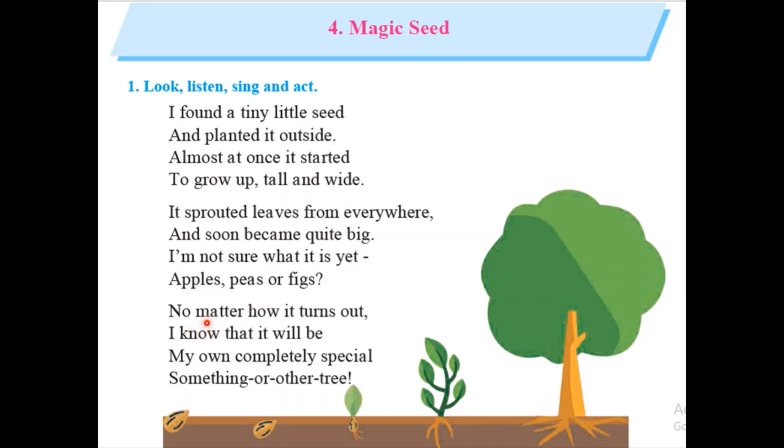apples, peas or figs. No matter how it turns out, I know that it will be my own completely special something or other tree.